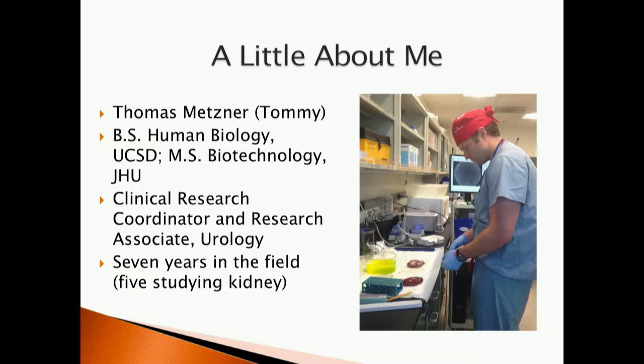specifically how we are acquiring and sharing knowledge about kidney cancer amongst the investigators, the physicians, and the scientists here at Stanford with the hopes of improving treatments for kidney cancer patients. My name is Thomas Metzner, but everybody calls me Tommy, so you guys should as well. Unlike my colleagues who presented earlier, I'm not a physician — I'm a scientist. I earned my bachelor's degree from the University of California, San Diego in human biology, and I also have a master's of science in biotechnology from Johns Hopkins University.